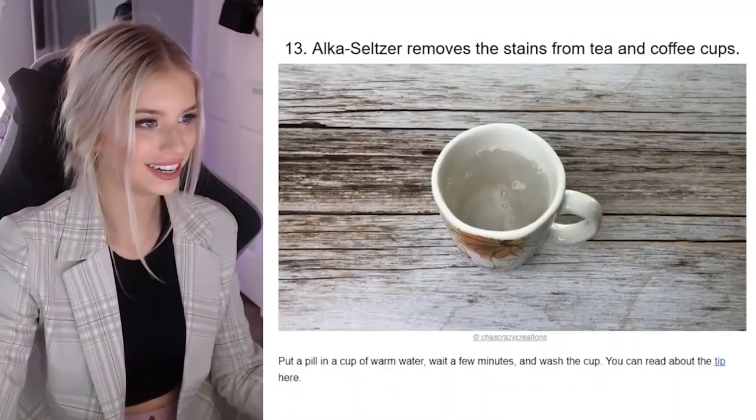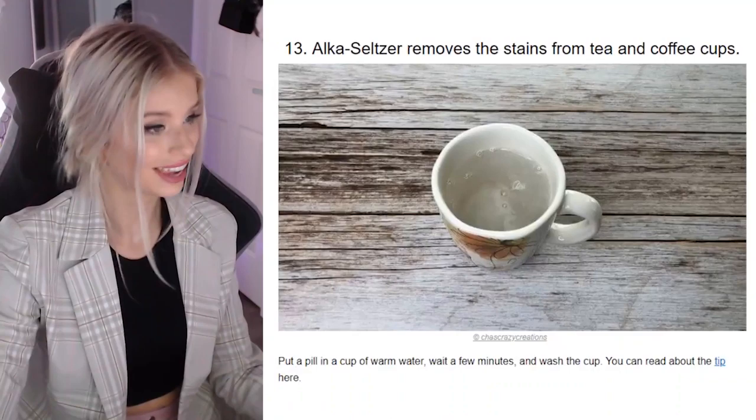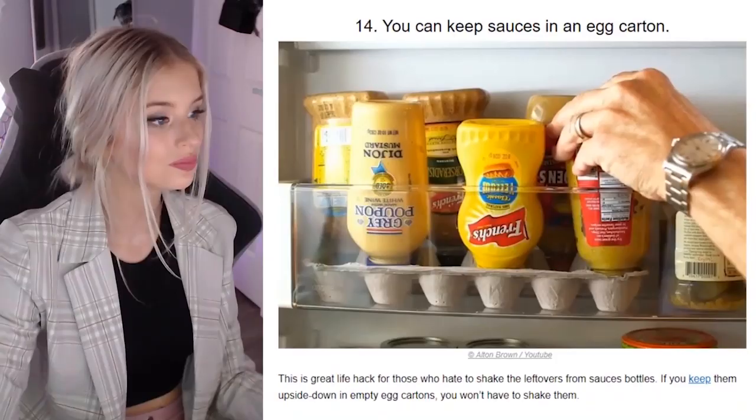You can keep sauces in an egg carton — oh my god, that is so smart, I've never thought about that. It's nothing more annoying when you get a sauce and you've got to sit there trying to get all the sauce to go to the bottom of the bottle. This is a great life hack for those who hate shaking the leftovers from sauce bottles — if you keep them upside down in empty egg cartons, you won't have to shake them.